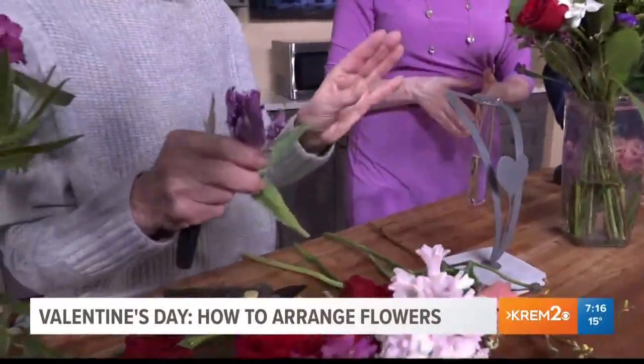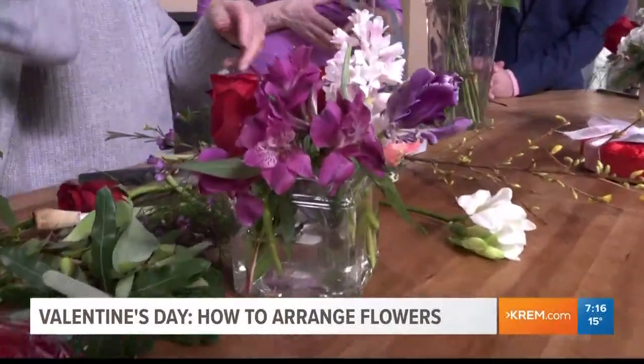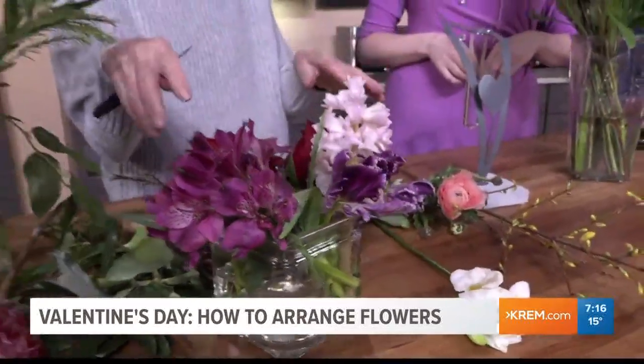The other thing about tulips is that they continue to grow even after they're cut. So if you have an arrangement with tulips, pretty soon the tulips will be taller than the rest of the arrangement. That doesn't mean they're dying or droopy — they just need to be cut down because the stem actually grows. That's something to keep in mind.